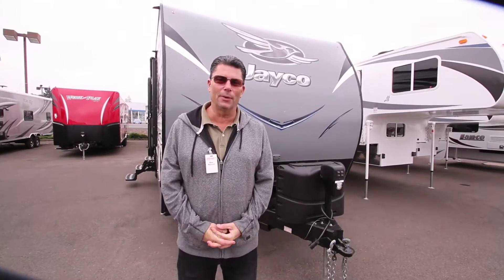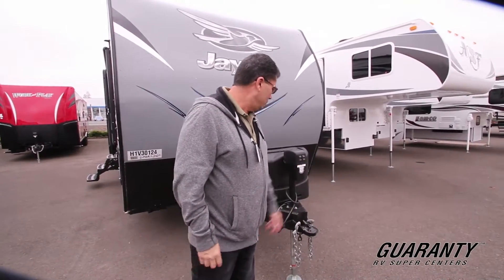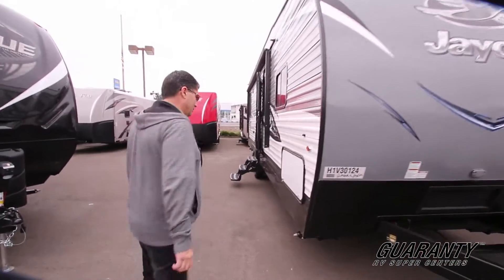Hi folks, my name is Don Mazziotti. Today we're going to be doing a walkthrough on a 2017 273 Octane by Jayco. Come on in, we'll start on the inside and we'll finish on the outside. Let's go have fun.